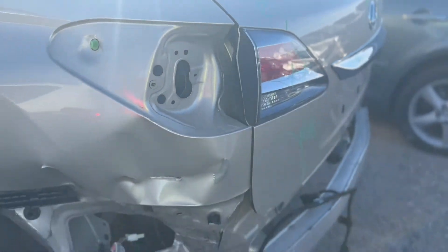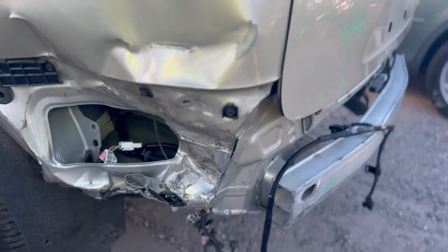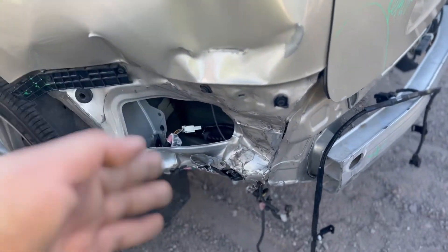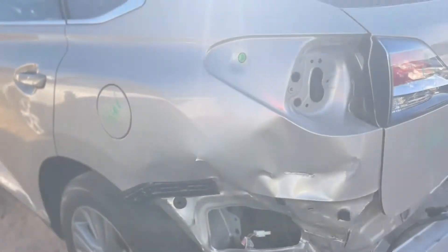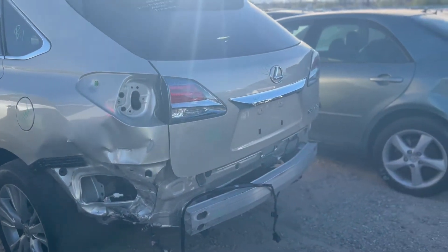This is the main damage right here — quarter panel replacement. But if you take your time, you can repair this at home. You don't have to change it; it's not recommended, but you can repair it. And you have a $16,000 RX 350 from Lexus.